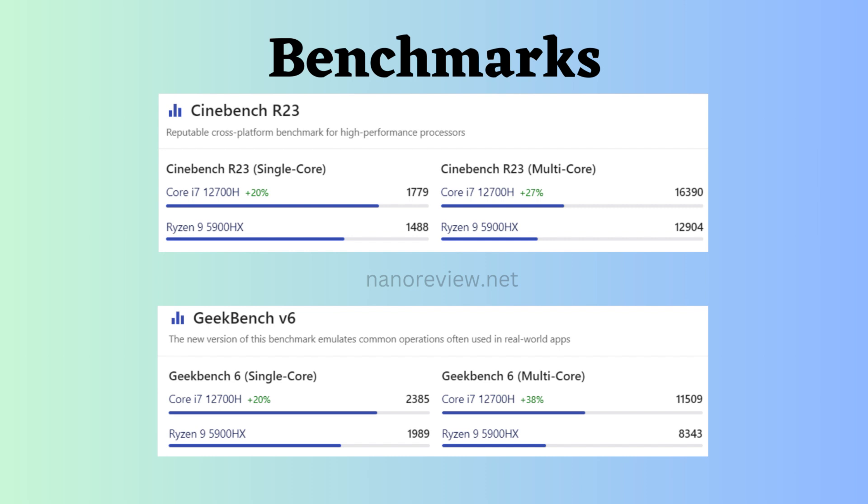Geekbench V6 is a good benchmark for measuring the overall performance of your computer, not just the CPU. It is a good choice if you want to get a general idea of how well your computer will perform in everyday tasks. In Geekbench V5, the Intel Core i7-12700H also seems to be better than the Ryzen in both single-core and multi-core results.